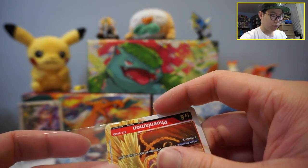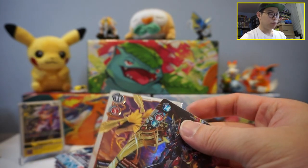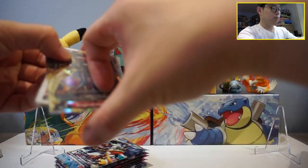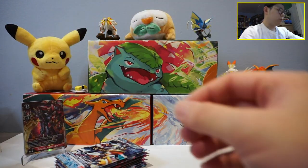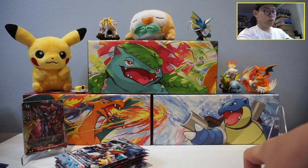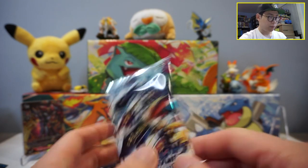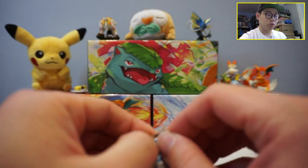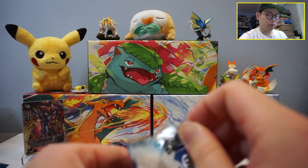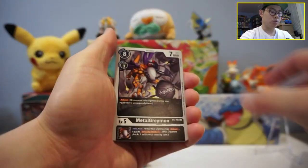I keep pulling Phoenixmon — maybe I should play a deck with it, don't know if it's even playable. But a super rare pulled — pretty happy about that! Now moving on to Booster 1.0. This is the set where the most expensive Omnimon is. Between 1.5 and 1.0, the 1.0 is definitely the more sought-after one and will likely be the more expensive one if you're looking at card shops.